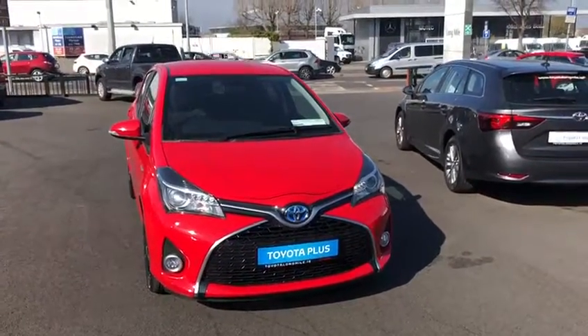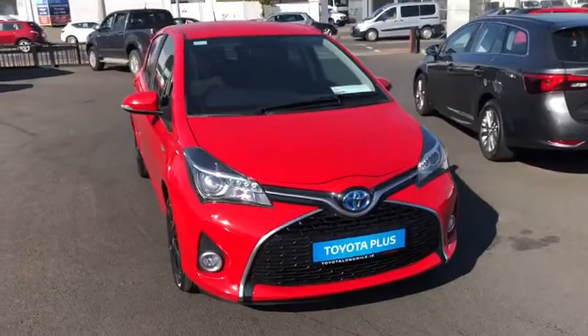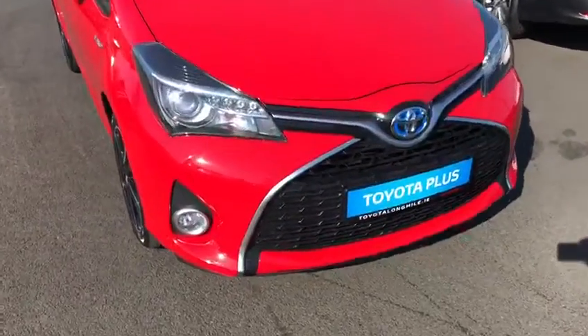Hello and welcome to Joe Longmore. Here we have a 2016 Toyota Yaris. It's a 1.5 hybrid sport model, finished off in fire red.